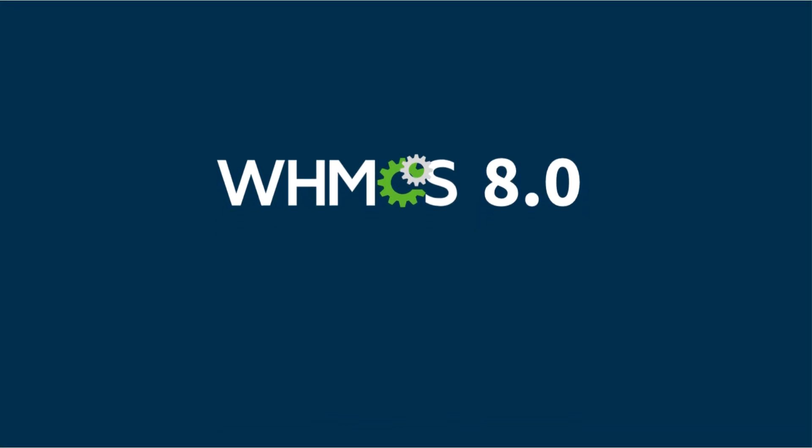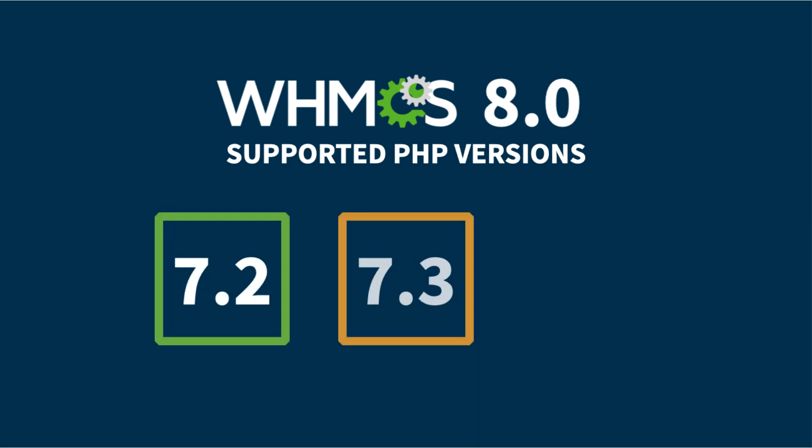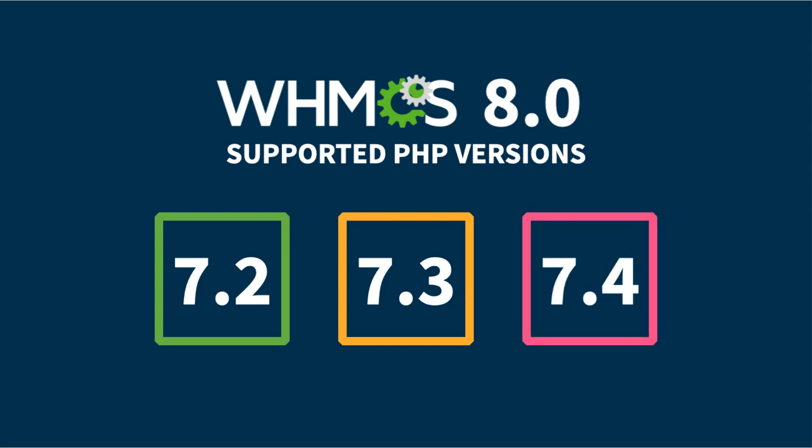One of the most important steps in this upgrade is ensuring that your PHP installation uses a supported version. WHMCS 8.0 supports PHP 7.2, 7.3, and 7.4.